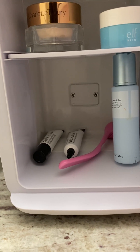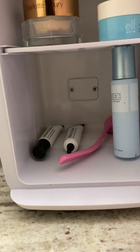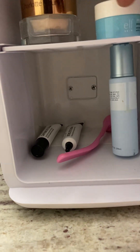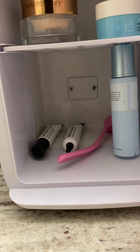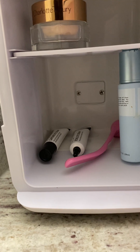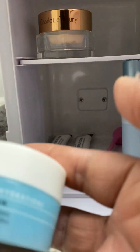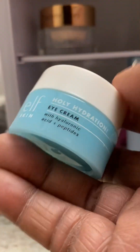I have some of my products in here that I use on a regular basis. I have my Charlotte Tilbury eye cream. I have this little gem, which is in most cases better than some of the high dollar items that I have. I find that it works really, really well. And this is the Elf eye cream.